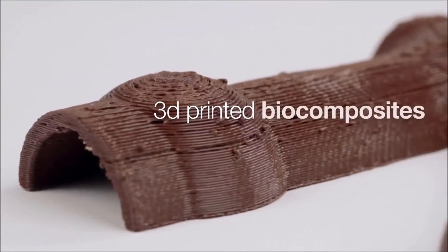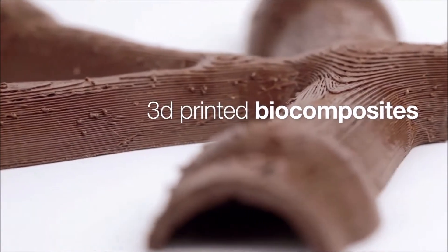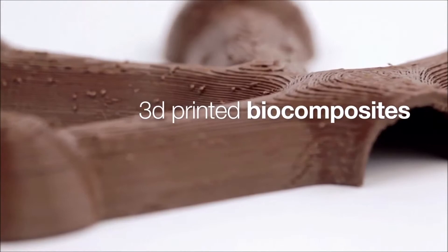The tree trunk consists of 3D printed biocomposites. As a technology enabler, VTT has the know-how to develop and tailor 3D printed biocomposites.